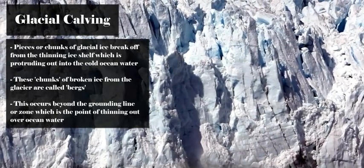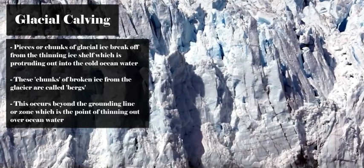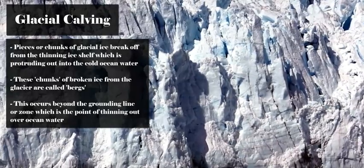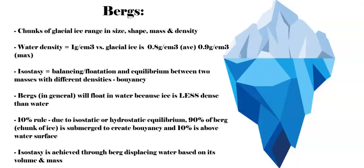These bits or chunks of ice have been broken off by weather and erosion, by deformation inside the glacier, by basal sliding, and by all of the thinning of the ice shelf to allow this chunk of ice to break off. The chunk of ice could be different sizes, lengths, and heights.